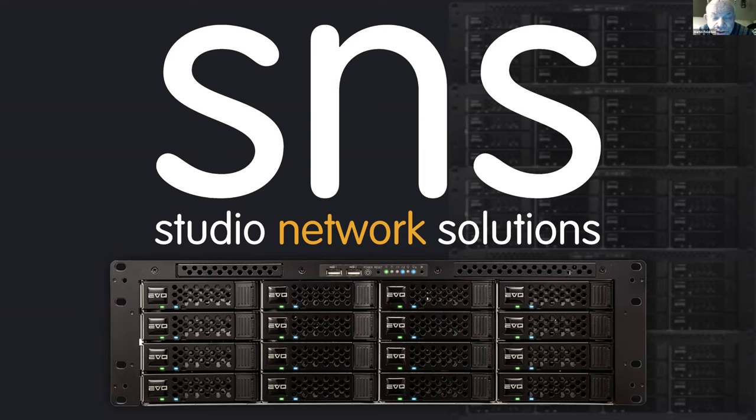Now we add storage. If you do any kind of production — whether it's video, film, photo, or audio — you're going to need two things: a place to keep it, whether locally or in the cloud, and a way to access it intelligently. Modern video production workflows require both on-premise and off-premise accessibility, and SNS Studio Network Solutions has come up with some very intelligent ways of doing just that. With us tonight from SNS is Director of Sales Steve McKenna.